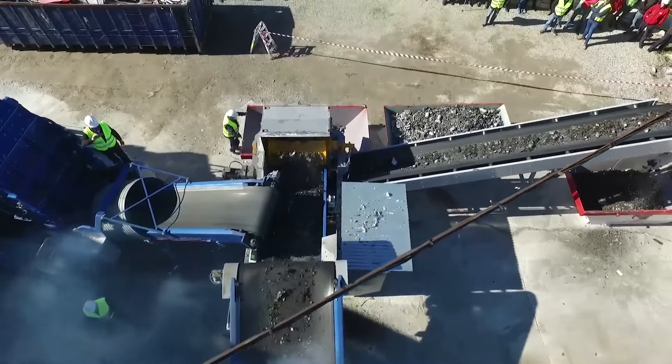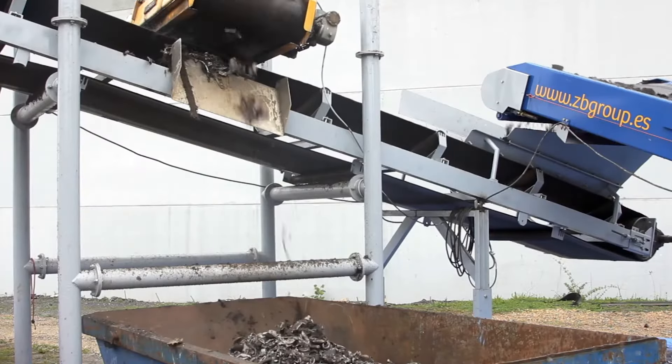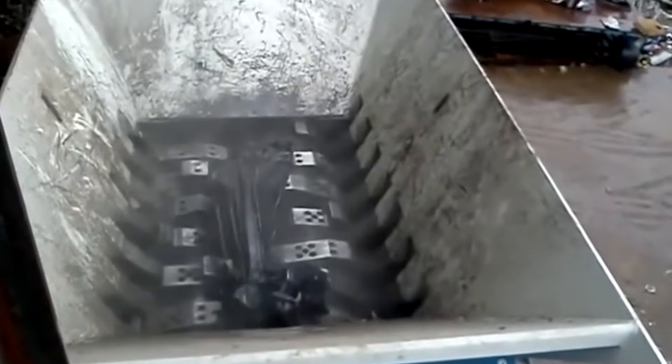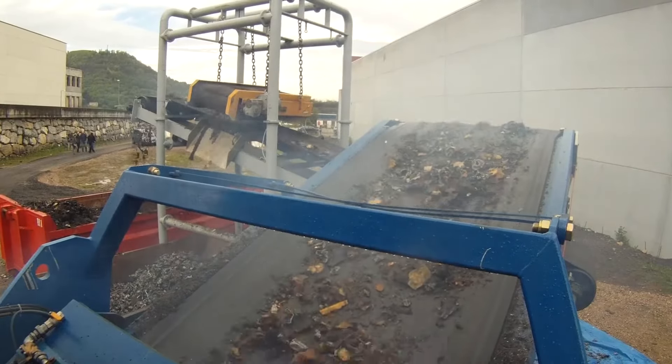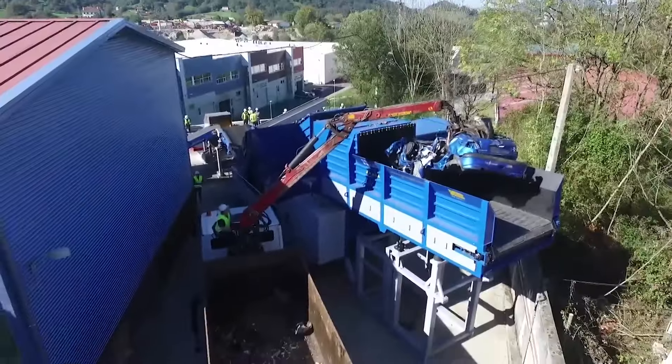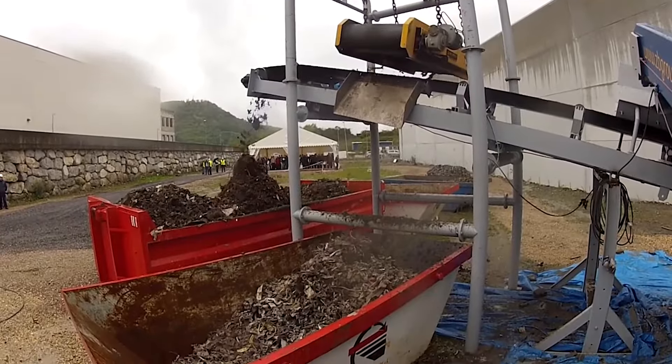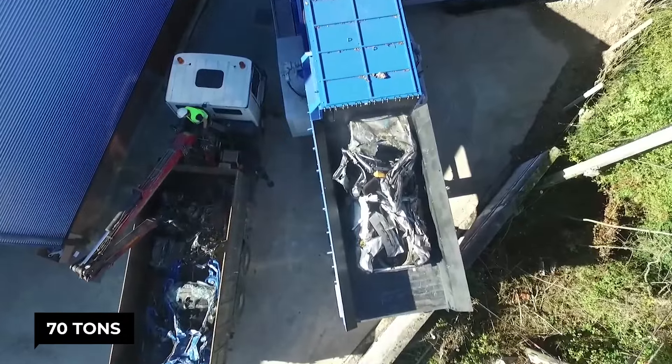The size of these chunks depends on a special mesh screen placed at the bottom of the chamber. Only pieces small enough to fit through the holes escape, while the rest get pummeled into submission. The hammer mill's appetite is enormous — in a single hour, it can devour and transform up to 70 tons of scrap metal.